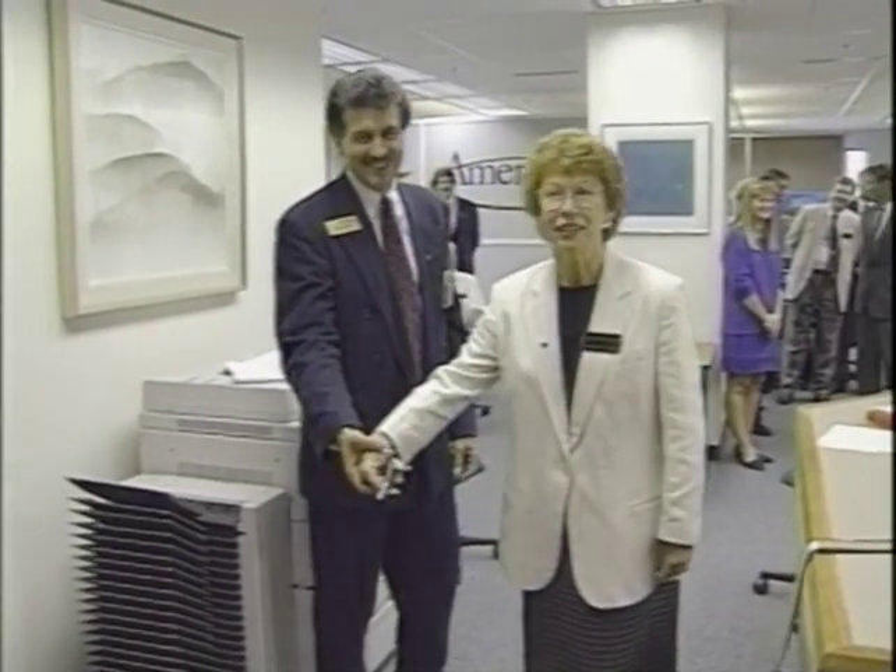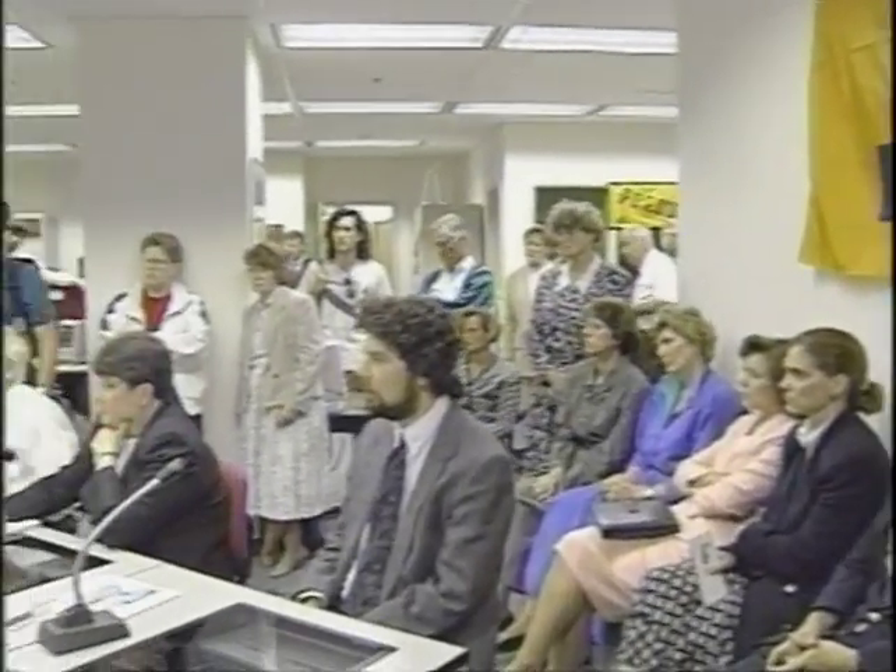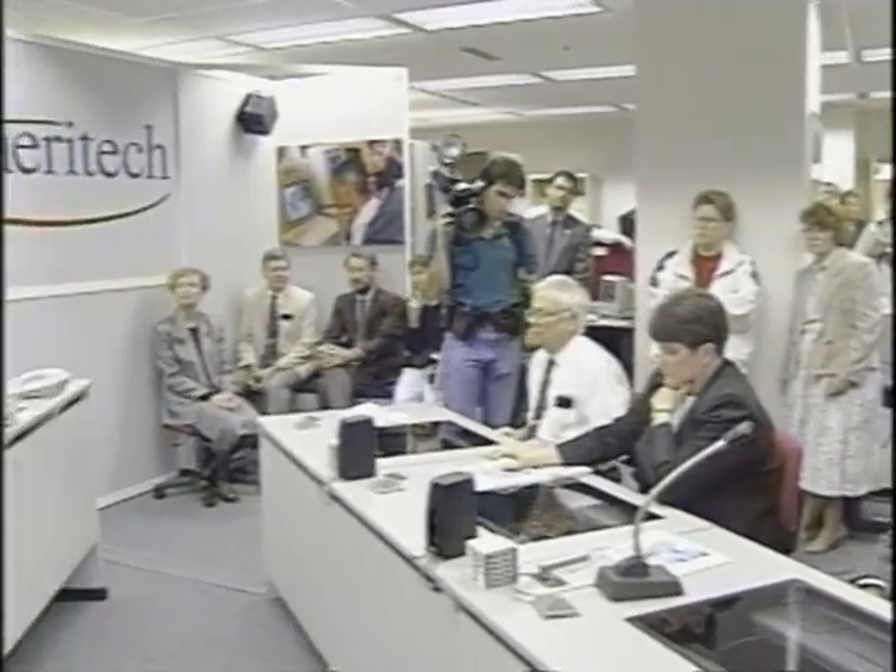In September, Ameritech created a temporary super school classroom in the School of Education to show how telecommunications can reach beyond the walls of traditional classrooms.